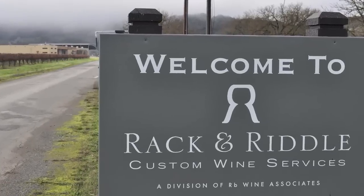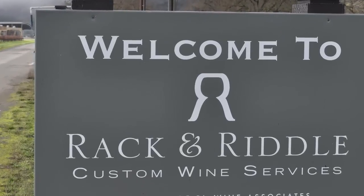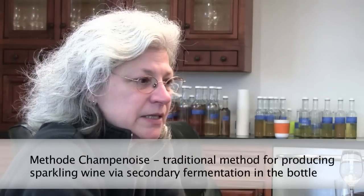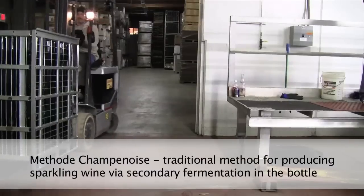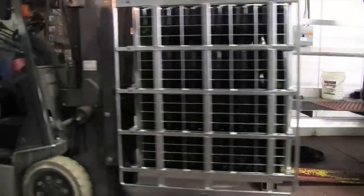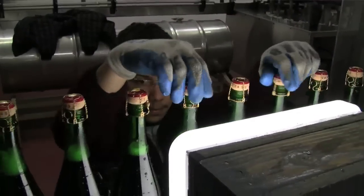Making sparkling wine is a special process — one that not all facilities can do. It is very specialized. One of the special things that we do here at Rack and Riddle is that we can produce a méthode champenoise sparkling wine. This does take a lot more labor. It's a lot more time intensive because you're talking about a wine that takes anywhere from six months to six or ten years.